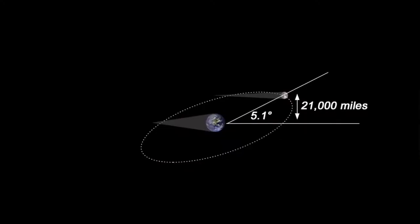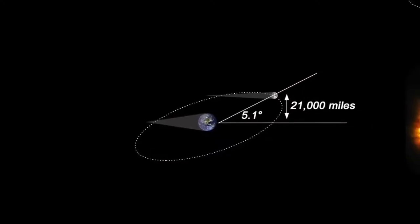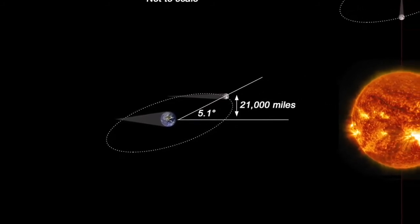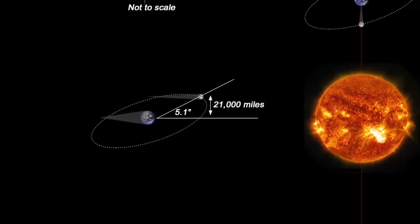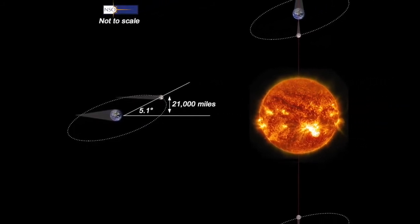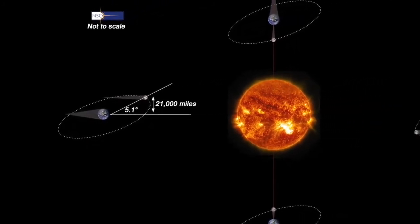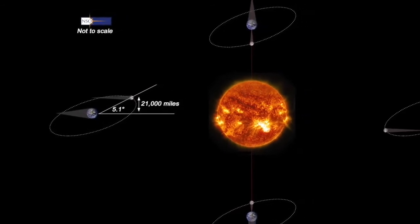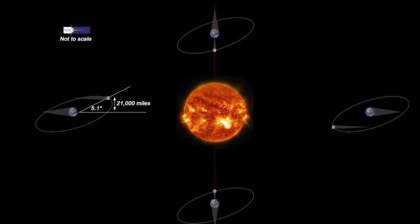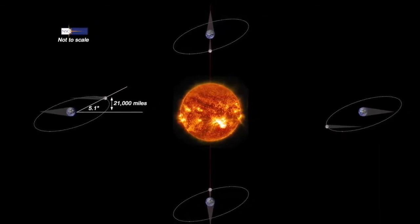But why don't we have eclipses every month then? The reason is that the orbit of the moon is tilted by about five degrees. Now that might not seem like much, but because the moon is 385,000 kilometers away, it travels 33,000 kilometers or 21,000 miles above and below the midline of the earth — more than enough to clear the size of the earth. Eclipses happen when the moon's orbital tilt aligns with the earth and the sun, approximately every 16 to 18 months.